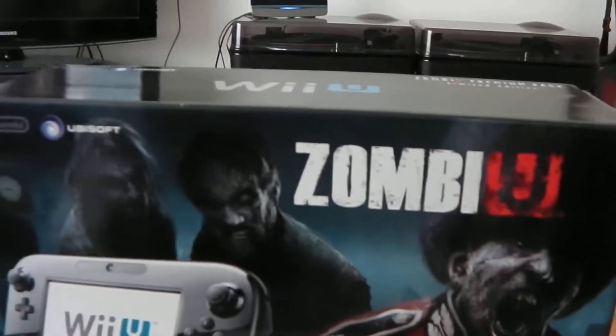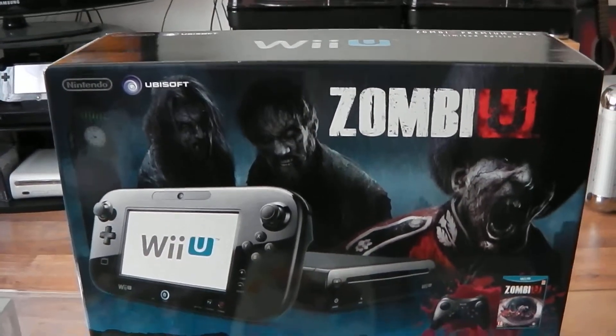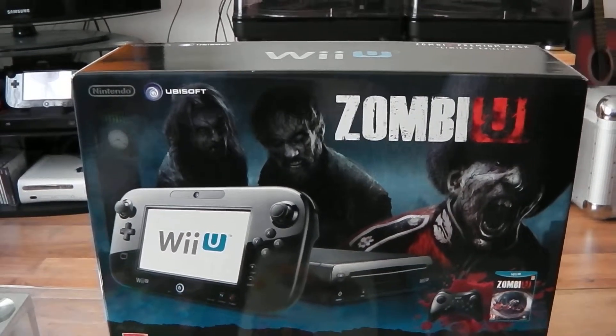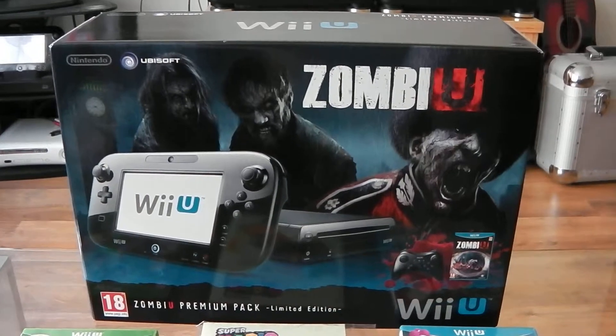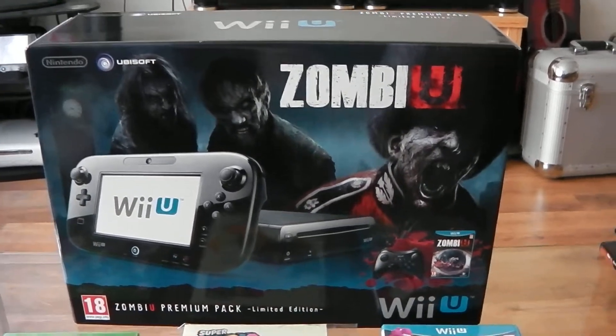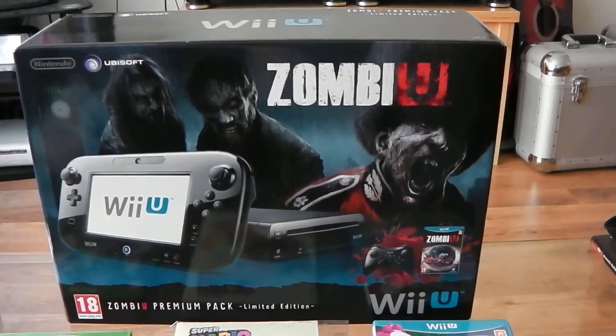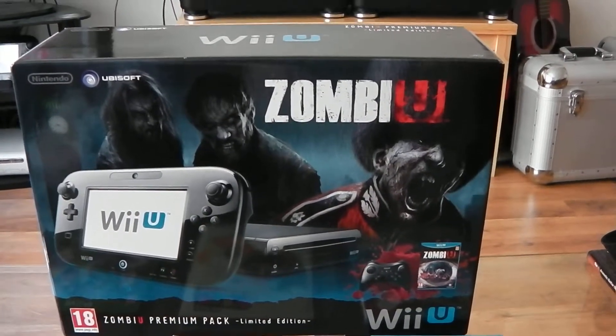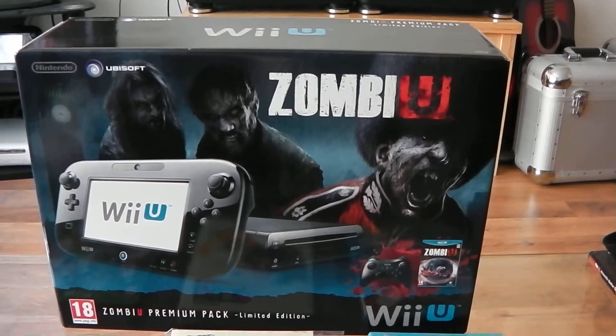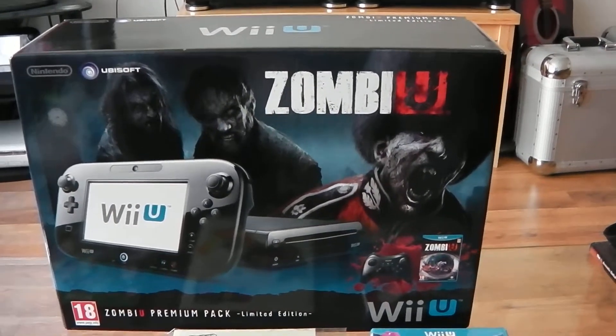Hello there, Nintendo GBR fans, and welcome to another one of my Nintendo collection videos. I just want to briefly talk about my boxed Wii U console — well, not currently boxed, but the box — and the Wii U console when it first launched. Being a big Nintendo fan, I picked the console up on launch day.